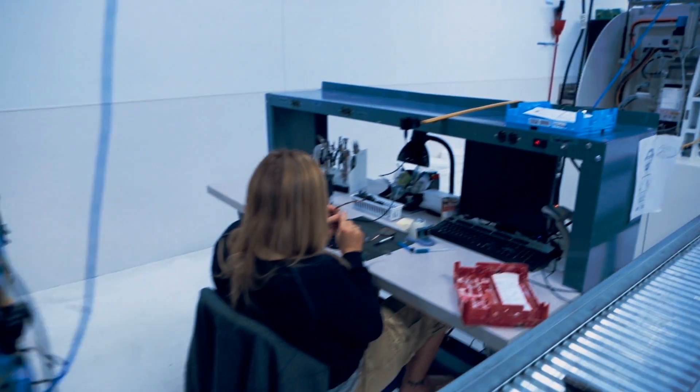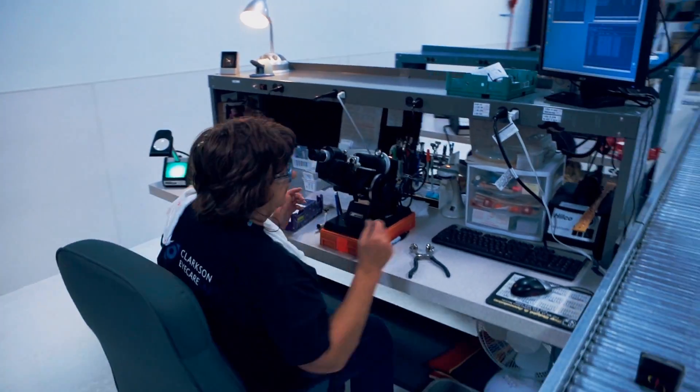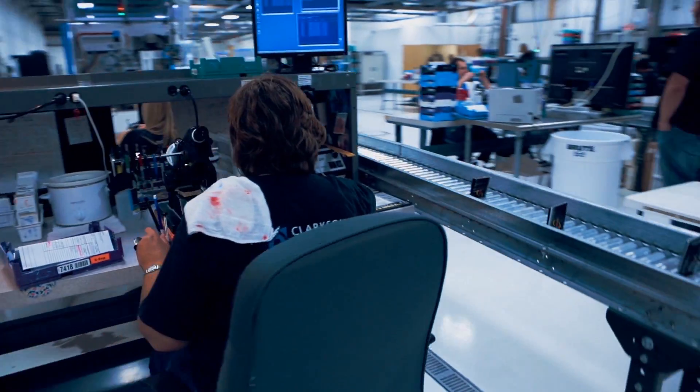This system of multiple inspections by trained specialists ensures you receive the finest eyewear available. You can feel confident trusting your vision to Clarkson Eye Care.